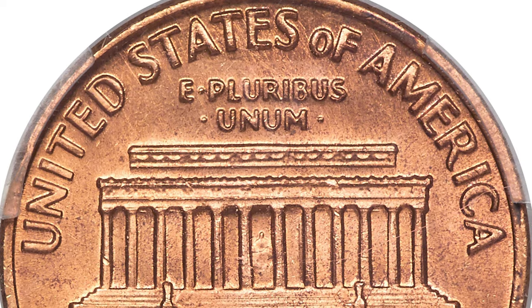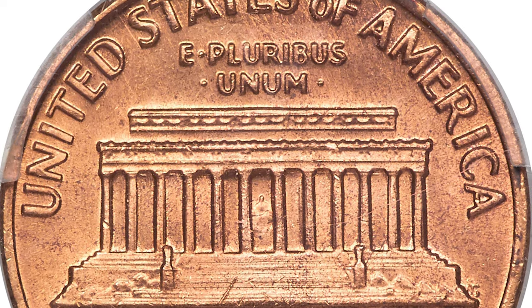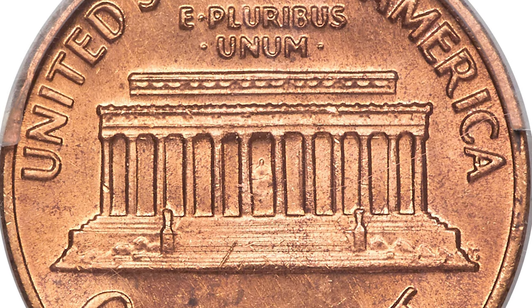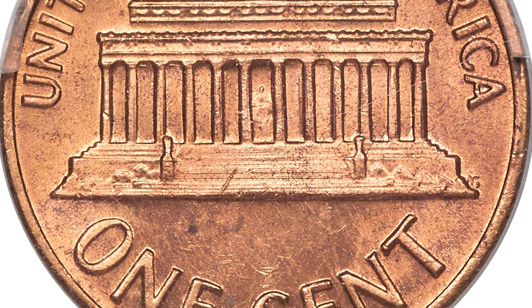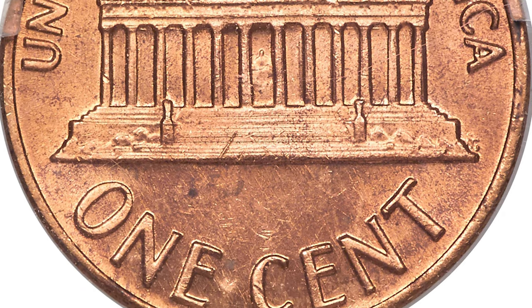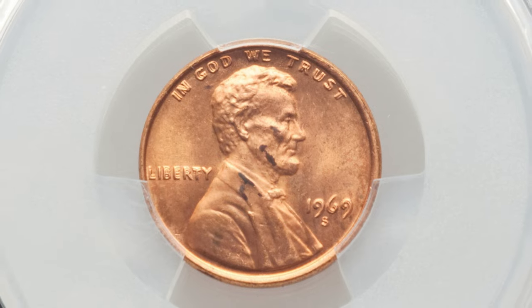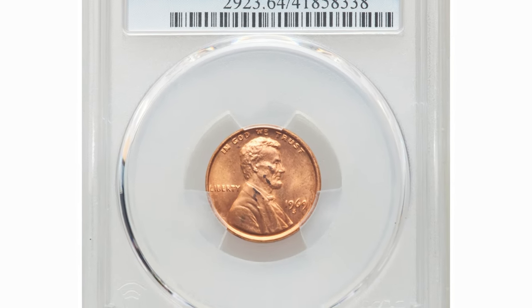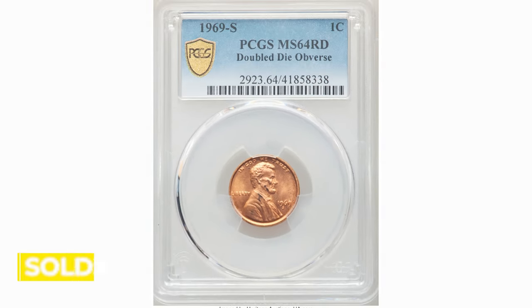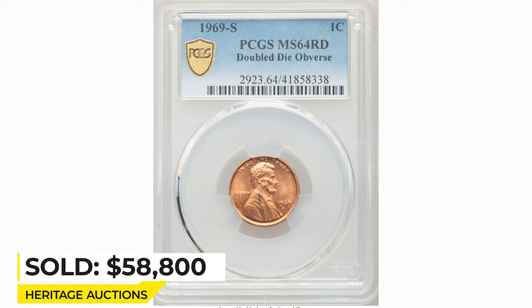This spectacular choice specimen exhibits sharply detailed design elements throughout, with characteristic obverse doubling especially evident on all letterings and numbers. The well-preserved original red surfaces are lustrous and appealing despite a few small amber-carbon spots on both sides. It sold on June 17, 2021 for $58,800 at Heritage Auctions.